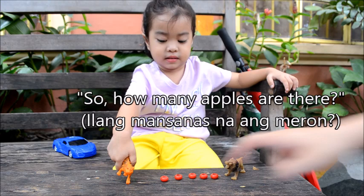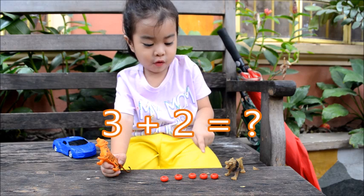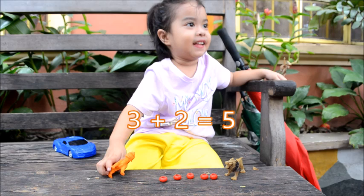You count. One, two, three, four, five. How many apples? Five. Five apples. Good job.